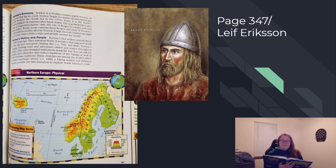Norway's first settlers arrived about 10,000 years ago. They followed herds of reindeer that migrated north as the glaciers retreated. During the AD 700s and 800s, Norway's Vikings, seeking land and adventure, raided and traded throughout Europe. They often founded settlements along the way. You can still see unique stave churches that reflect traditions of the Vikings, as well as early Christian traditions. These churches are among the world's oldest wooden buildings. About AD 1000, a Viking named Leif Erikson became possibly the first European to explore North America's coast. You'll remember Leif Erikson from last week's video.